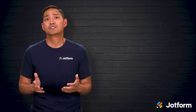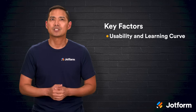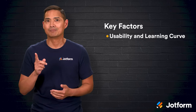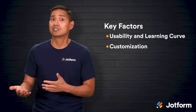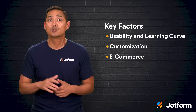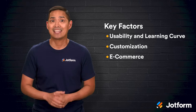When comparing alternatives, focus on a few key factors. First, usability and learning curve — are you looking for something completely beginner-friendly, or are you comfortable handling a bit of technical setup? Second, customization. Some platforms make it easy to tweak templates, while others allow much deeper control but require more effort. If e-commerce is in your plan, look closely at store features like payment processing, inventory tracking, shipping tools, and tax handling.